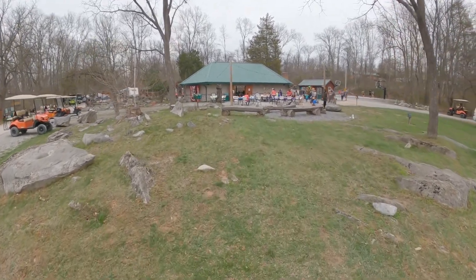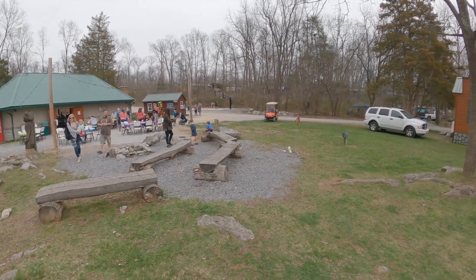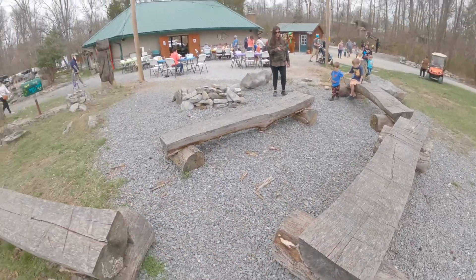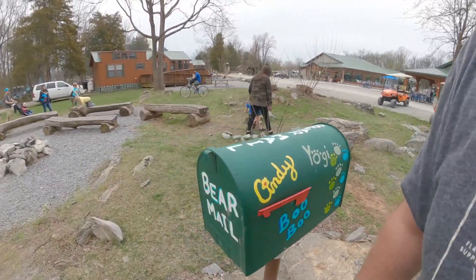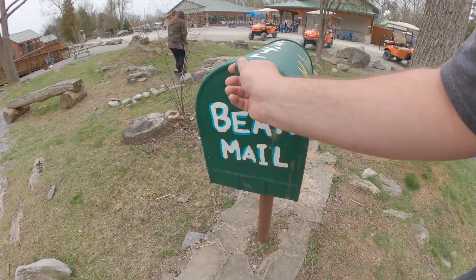Right now they're doing kids activities at the Cindy Bear Pavilion. You can see the basketball court over there — it's a nice area with some tent sites in the background. They probably do events out here at nighttime too.